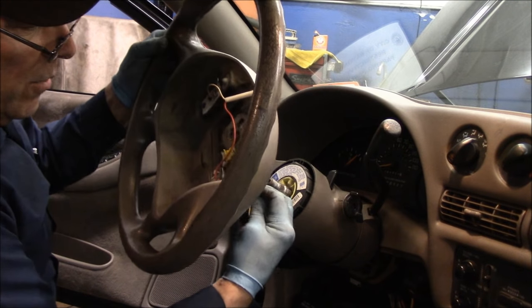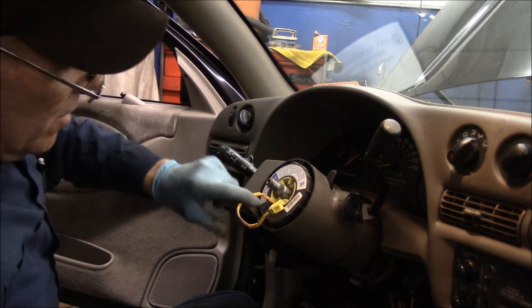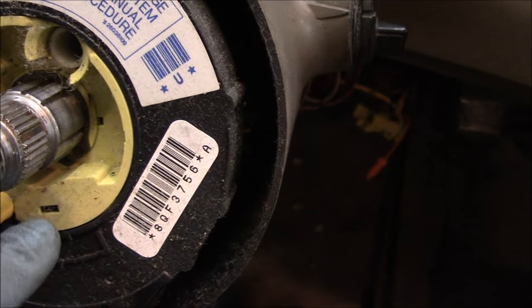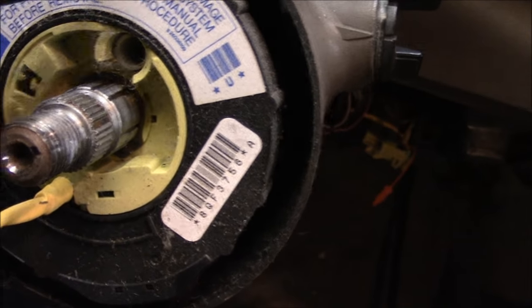Snake the airbag wire through and put the steering wheel to the side for now. Down inside here there's a little tiny snap ring right there. We're going to grab our snap ring pliers and take that snap ring out. That will give us access to the switch which is underneath the bottom.